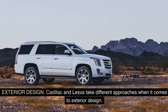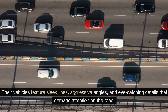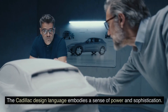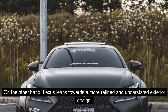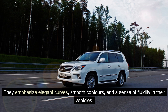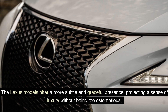Exterior design. Cadillac and Lexus take different approaches when it comes to exterior design. Cadillac often focuses on bold and distinctive styling — their vehicles feature sleek lines, aggressive angles, and eye-catching details that demand attention on the road. The Cadillac design language embodies a sense of power and sophistication. Lexus, on the other hand, leans towards a more refined and understated exterior design, emphasizing elegant curves, smooth contours, and a sense of fluidity. Lexus models offer a more subtle and graceful presence, projecting a sense of luxury without being too ostentatious.